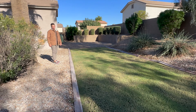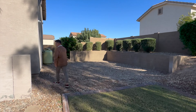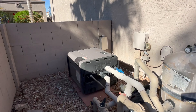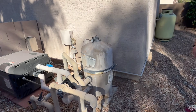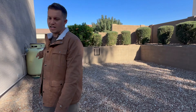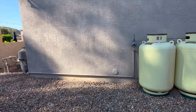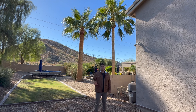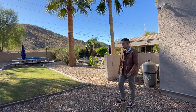Over here you'll notice the pool equipment — a nice Hayward heating system hooked up to gas, so you can heat your pool in as little as two hours. There are also gas tanks here that run the barbecue and the pool equipment, filled by Arizona Propane. All you have to do is call them and they'll come out and service your tanks.